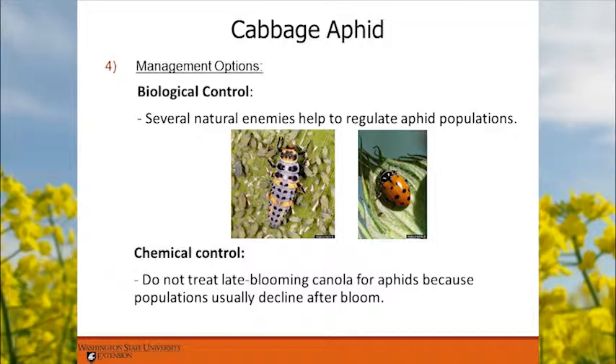Biologically, ladybird beetles can eat up to 500 aphids in their lifetime. When scouting, look for beneficial insects like ladybird beetles and lacewing larvae in addition to the pests, and make a judgment call. As a general rule: do not treat late-blooming canola for aphids because populations usually decline after bloom, so you don't want to waste money that way.